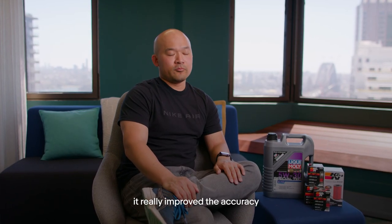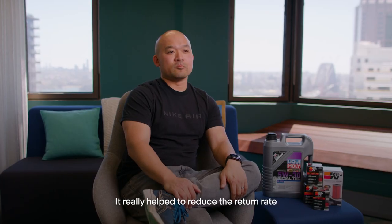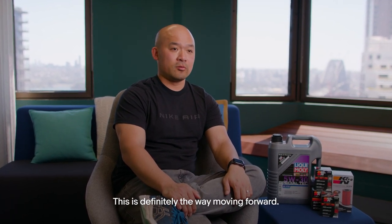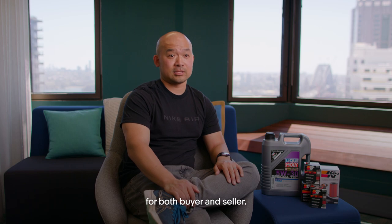With the vehicle EPID, it really improved the accuracy of the compatibility information on the listing. It really helped to reduce the return rate and provides a much better buying experience. This is definitely the way moving forward — the vehicle EPID will really help improve the confidence of the buyer. It's going to be a huge benefit for both buyers and sellers.